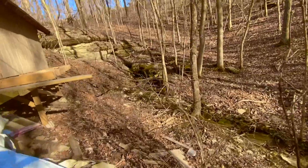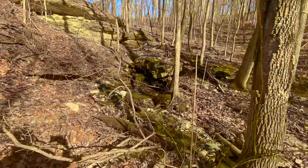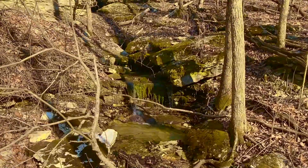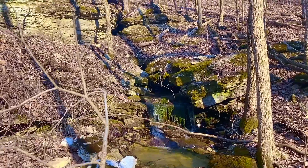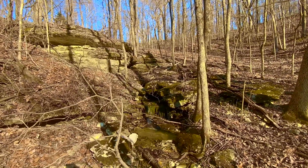I'm going to do my best to get over here to this spring without falling. Yeah, that spring is really going — a little waterfall there. This is just a beautiful property.